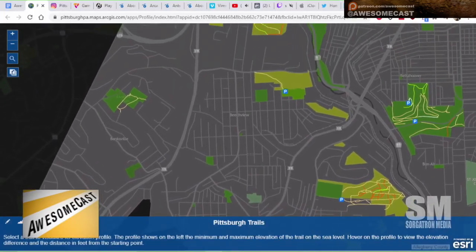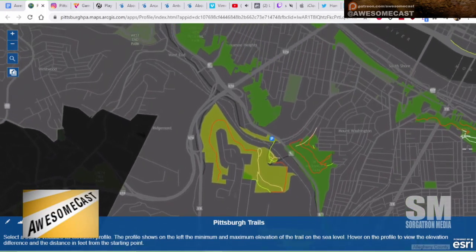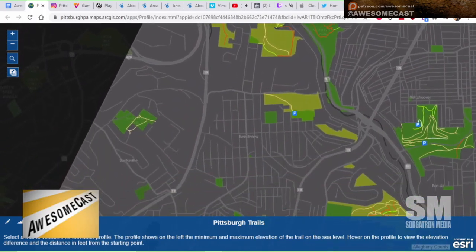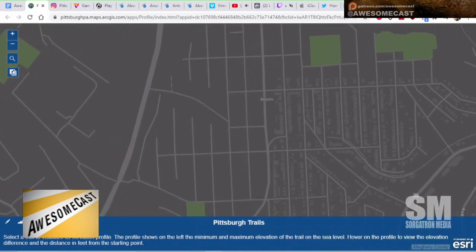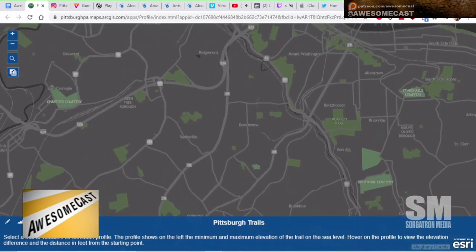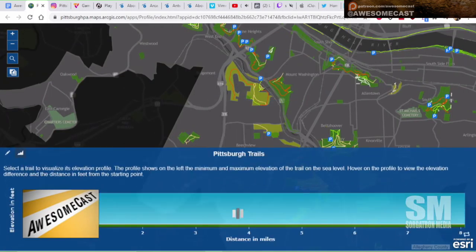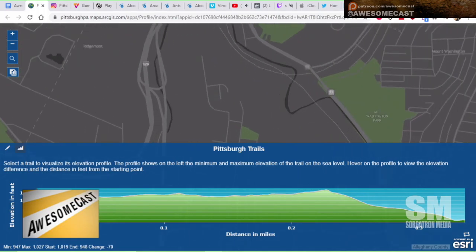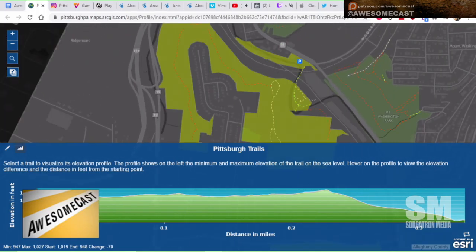The first screenshot that came up was literally my neighborhood. Our studio is right in the middle — if you go up here, this is the Seldom Seen Greenway, where I went when there was tightrope walking and things going on. I just pulled up some kind of graph or something by clicking on it.